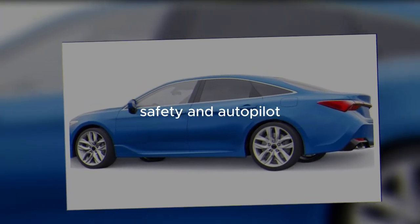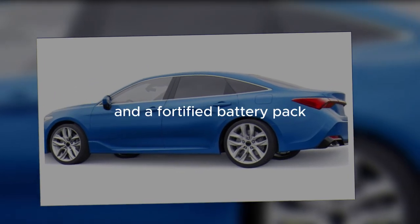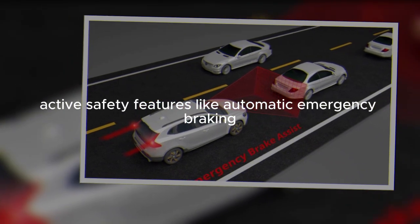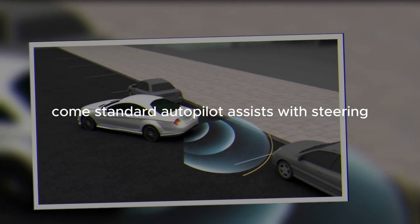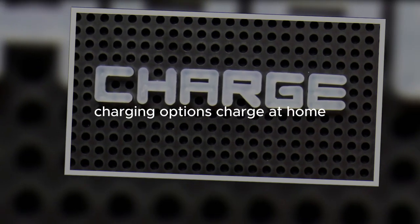Safety and autopilot. Model 3 benefits from energy-absorbing side sills and a fortified battery pack. Active safety features like automatic emergency braking come standard. Autopilot assists with steering, acceleration, and braking under active supervision.